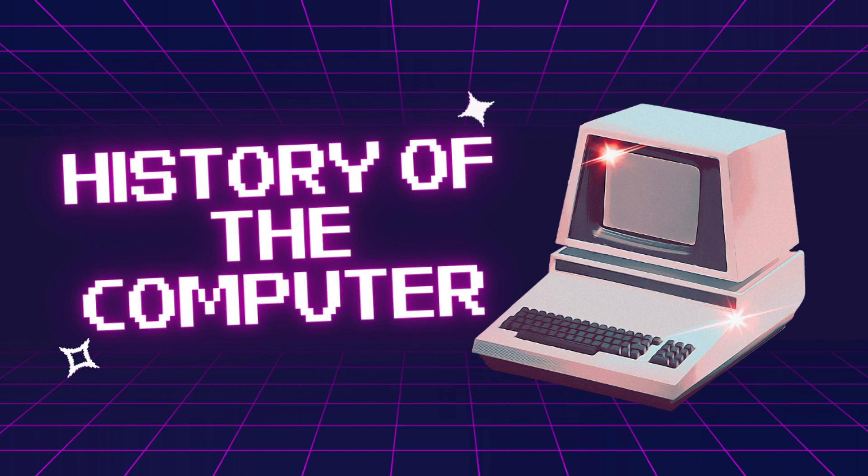Hello there! Are you ready to learn about the fascinating history of computers? Let's dive in.